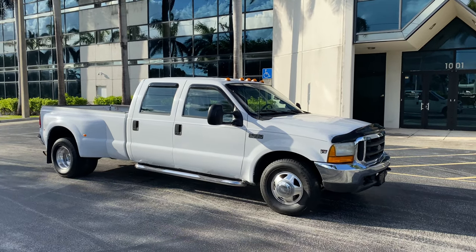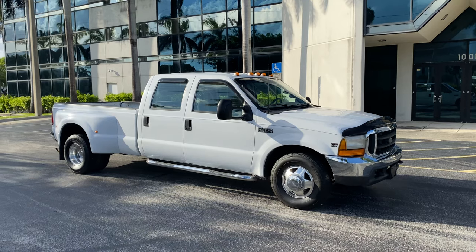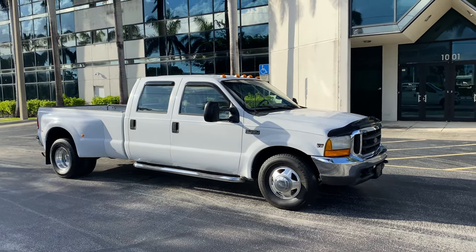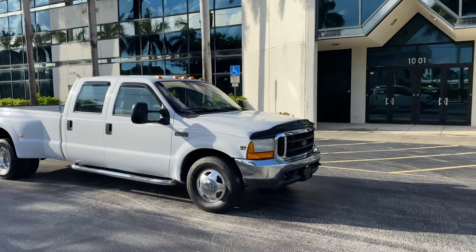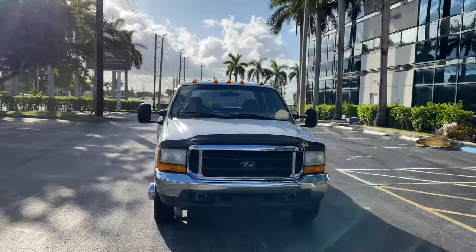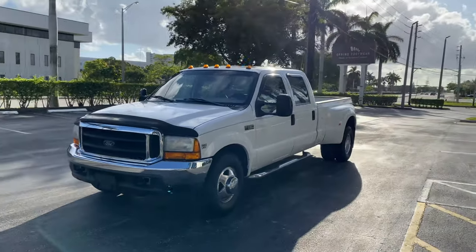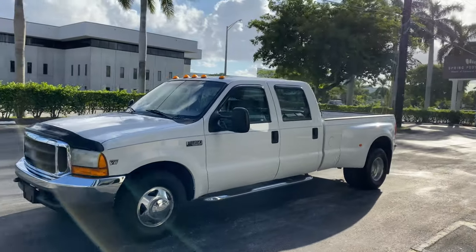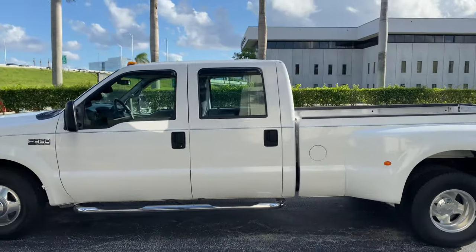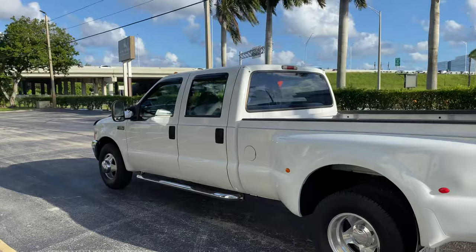Hello, this is Brett with Motorsport Dynamics International. We're looking at a 1999 Ford F-350 Super Duty 7.3 liter diesel turbocharged V8. This truck has only 127,000 original miles. It's got some nice rubber all the way around. The truck's white on the exterior and has gray cloth interior. Super clean truck inside and out.